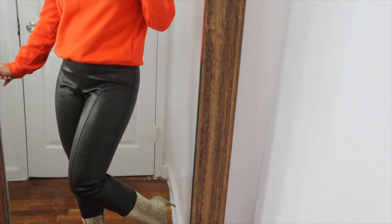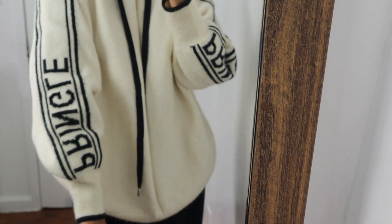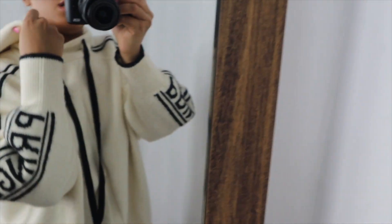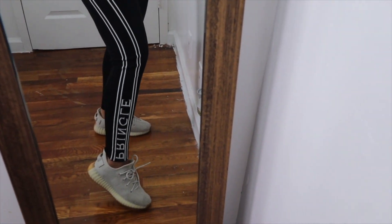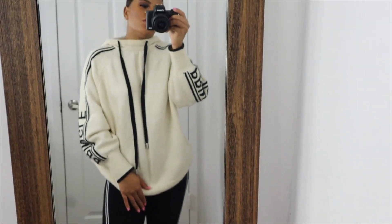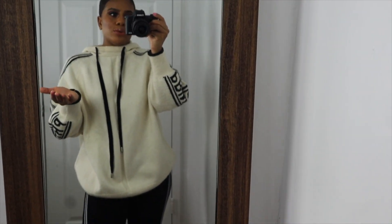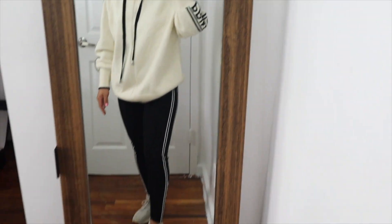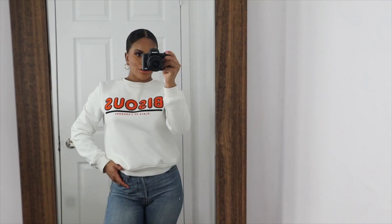This next outfit is more on the super casual side. It's an oversized hoodie in a knit material, paired with matching knitted leggings — they feel so good and so warm. I paired it with some Yeezys. This is a cute look for school or just running errands. This set is from H&M — it was from a collaboration they had. It's super cute, super affordable, and so comfy.